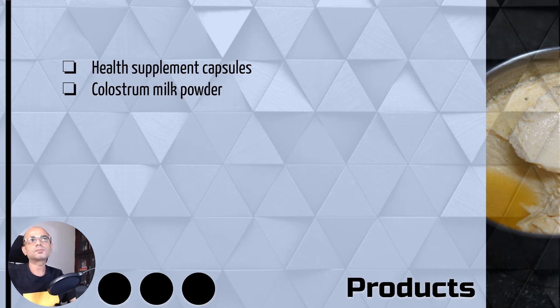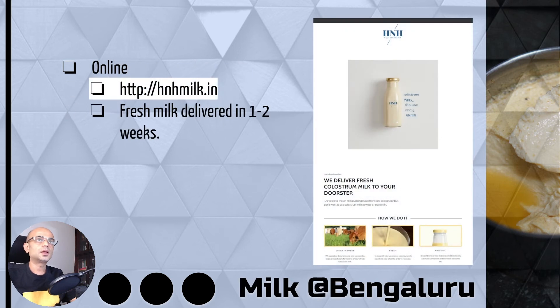Some of the products available are in the form of health supplement capsules and also milk powder — these two can be stored for a longer duration. The third form is fresh protein milk that you have to consume in less time. If you are in Bangalore, you can try HNH milk.in where you can order the colostrum milk.